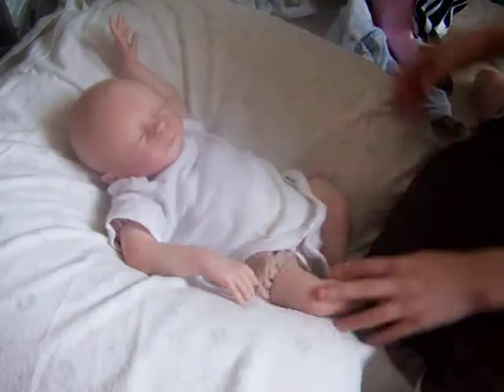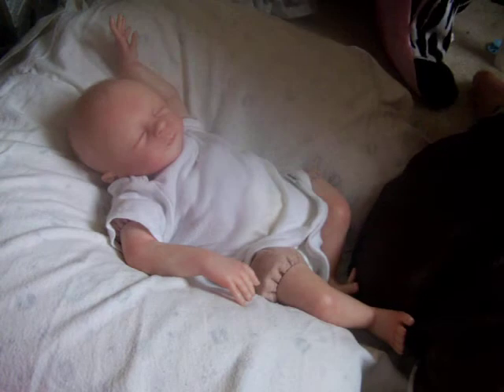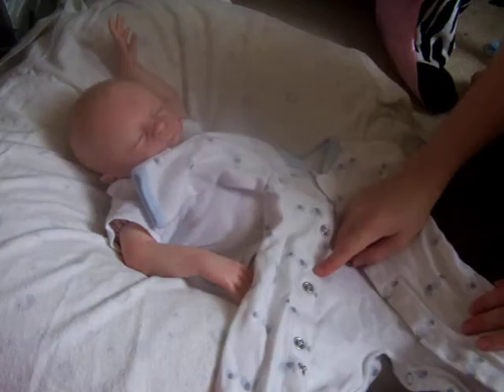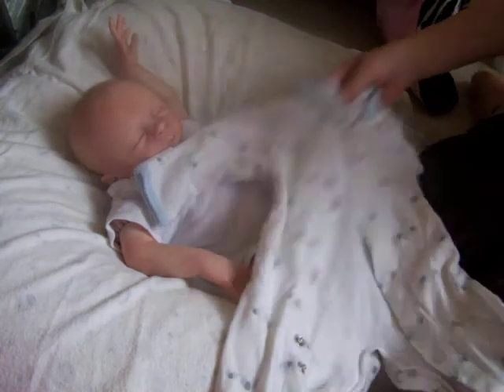Now I'm going to dress him in this little romper. It's really cute. It has little elephants on it. It's really cute. It's preemie size.